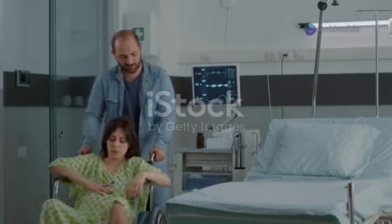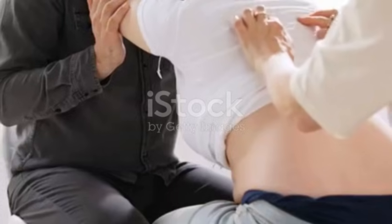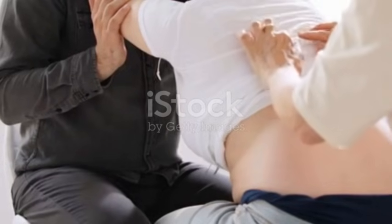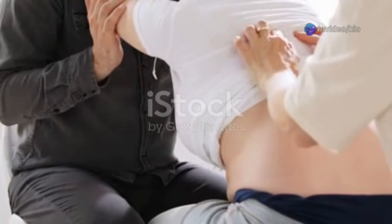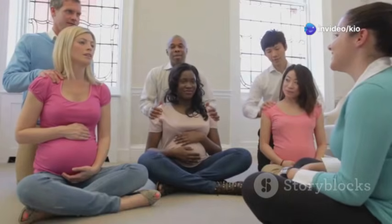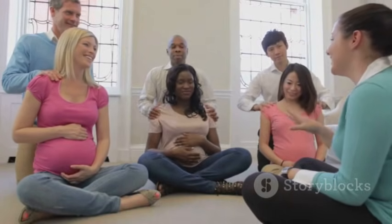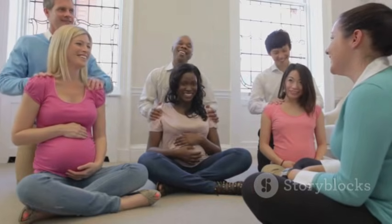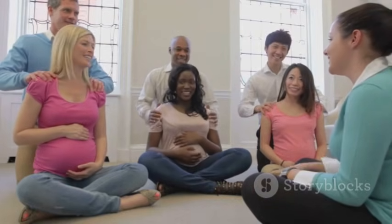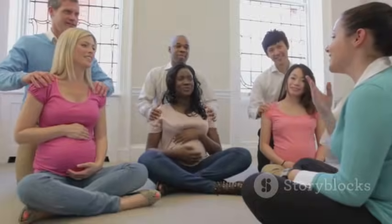Childbirth is an extraordinary journey filled with a mix of emotions, sensations, and transformations. Remember to trust your body's innate ability to birth, believe in your strength, and embrace the support of your birth team and loved ones. By understanding the stages of labor, preparing yourself mentally and physically, and utilizing available resources, you can approach this transformative experience with confidence, courage, and the joy of welcoming a new life into the world.